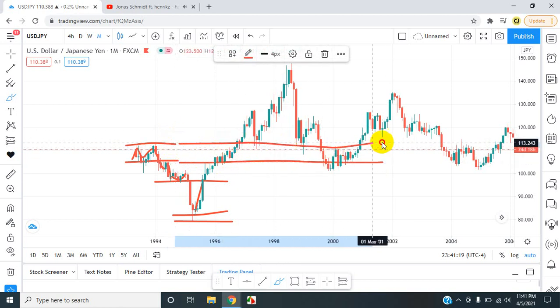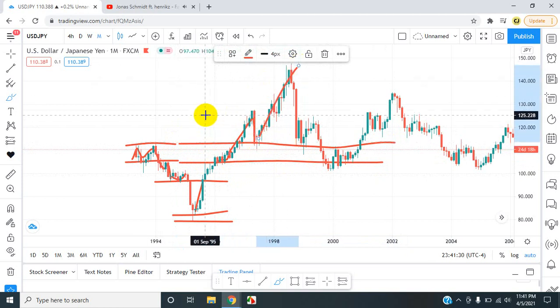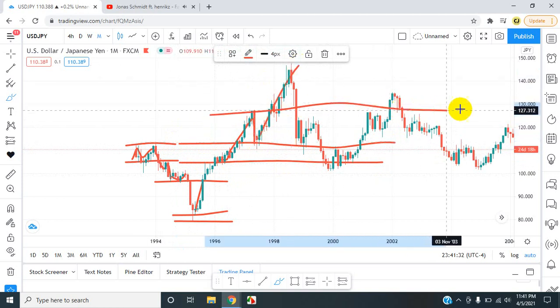It broke an area of resistance, came back to retest it, came out of it, retested something right here at this level. Came up higher, came back to retest the support line, and went to new areas of higher highs.